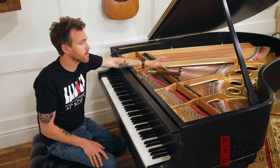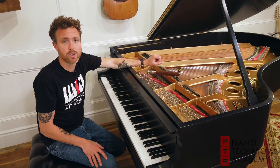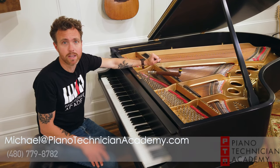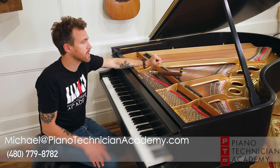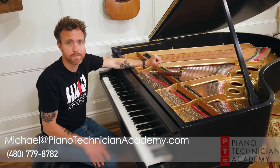If you have any questions about starting a piano tuning business or how much piano tuning costs, feel free to shoot us an email. You can email me directly at michael@pianotechnicianacademy.com or give us a call at 480-779-8782. Thanks for watching!